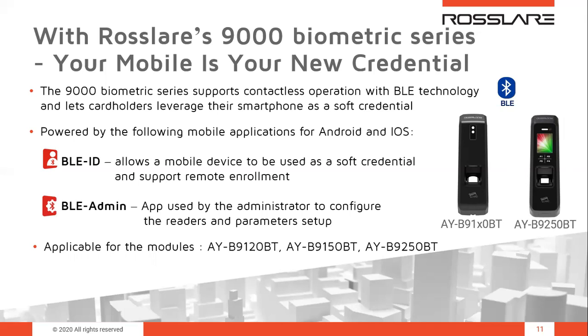Each credential is unique to the device — the app utilizes the MAC address of your phone to create a virtual credential. It is a touch-free operation, which is especially relevant with COVID-19, and it is also used for remote enrollment. The range is about 39 feet, approximately 12 meters. You simply open the app and choose the specific reader you need. This enables fast and easy adoption in organizations seeking to use mobile capabilities, improving efficiency and productivity. The biometric readers supporting BLE are the AYB-9120, 9150, and 9250.